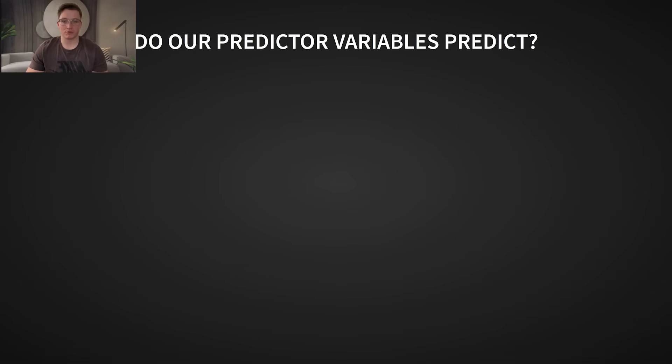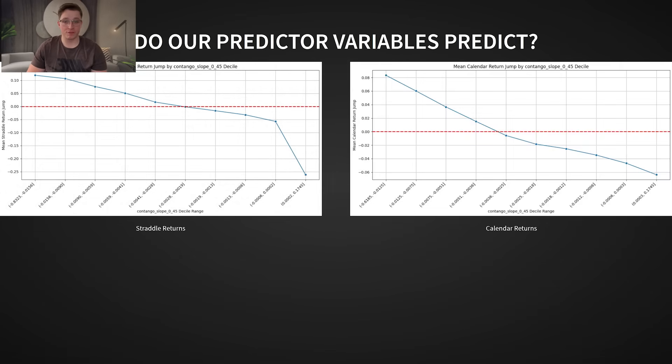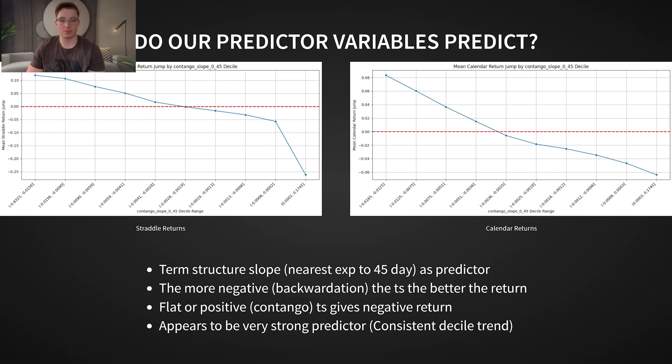So do any of our factors actually predict profitable trades? When we split the data into deciles — 10 equal groups — based on each predictor variable, we found three factors that correlated strongly with success. The term structure slope, specifically the nearest expiration to the 45-day expiration: the more negative the slope, the higher the returns for both the straddle and the calendar. Essentially, the steeper the implied volatility curve, the more overpriced short-term options tend to be. This shape is often referred to as backwardation — near-term options are more overpriced in IV terms than later-term ones, and the market expects volatility to drop back to normal levels after the event.